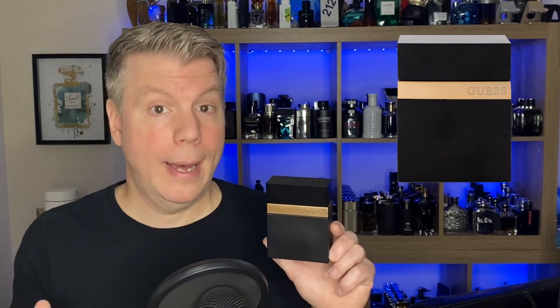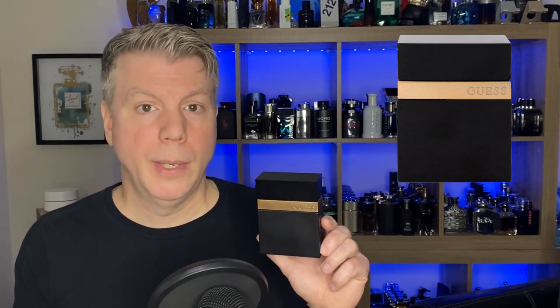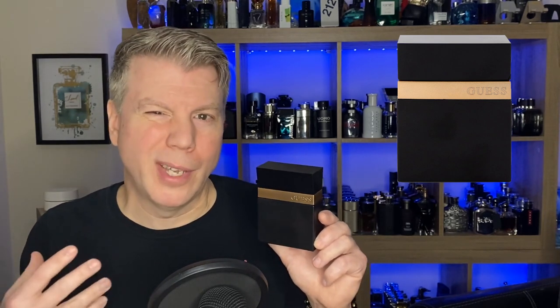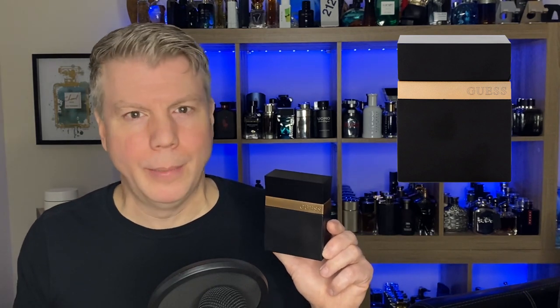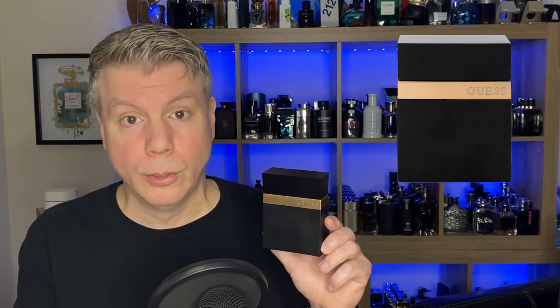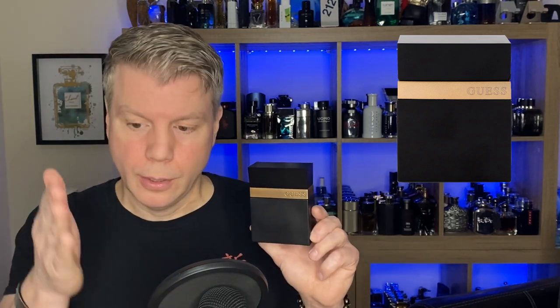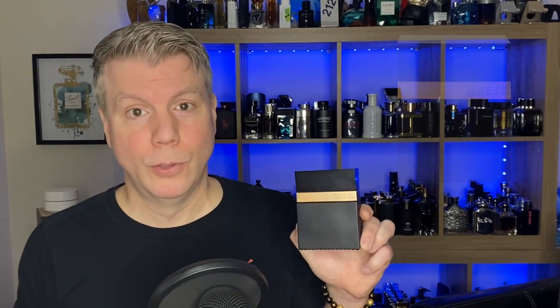Lavender, apple, and orange blossom in the heart, resting on a base of tonka bean, sandalwood, and liquid amber. If you've smelled Armani Code Absolute, it has a really spicy overtone, and it's really pleasant and very nice for transitioning into summer into cooler weather. Guess Seductive Noir.